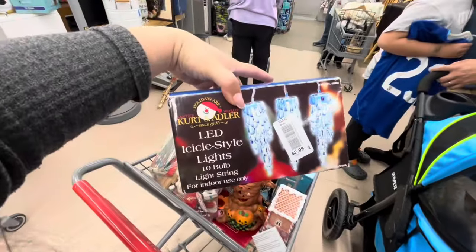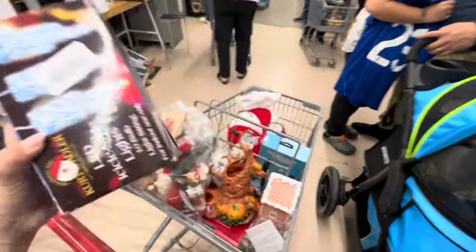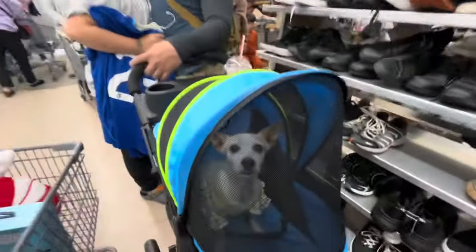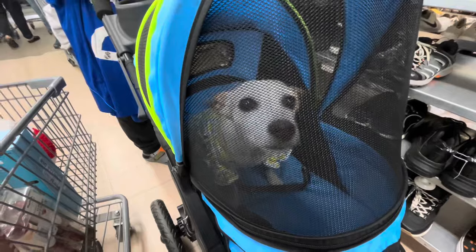Lots of cute finds today! I hope you enjoyed this video. Here's Canela — say bye! Tell them to subscribe and like. See you next time, bye!